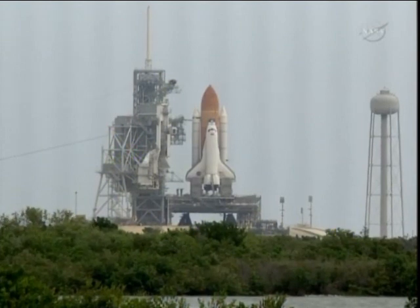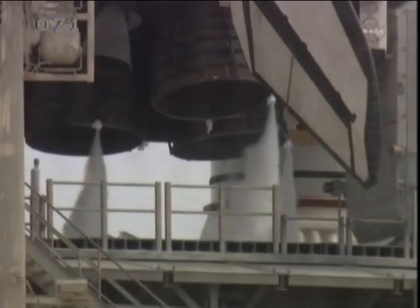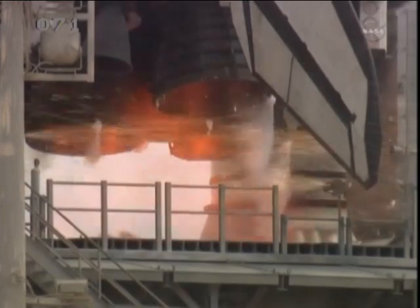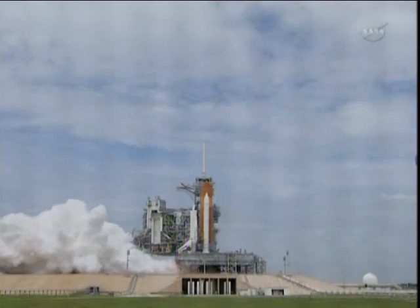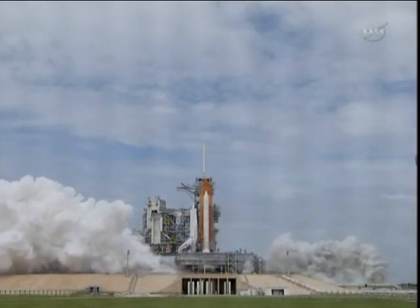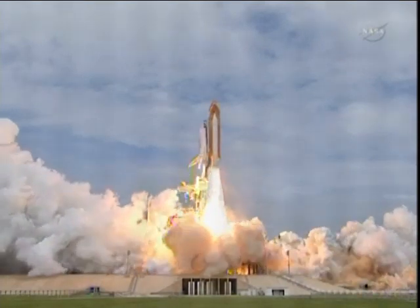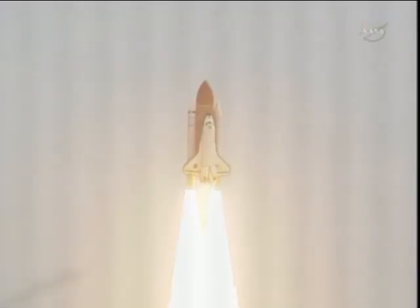Firing chain is armed. Go for main engine start. T-minus 10, 9, 8, 7, 6. All three engines up and burning. 2, 1, zero. And liftoff — the final liftoff of Atlantis, on the shoulders of the Space Shuttle. America will continue the dream.